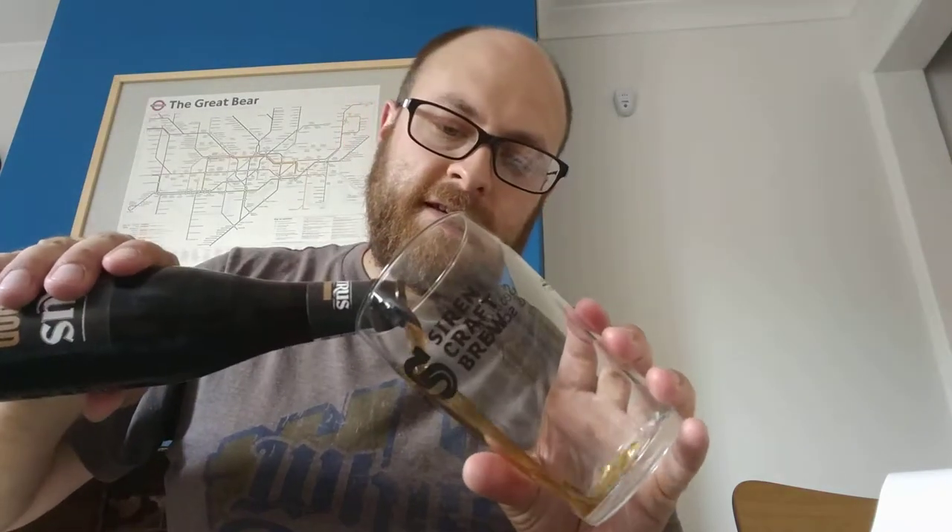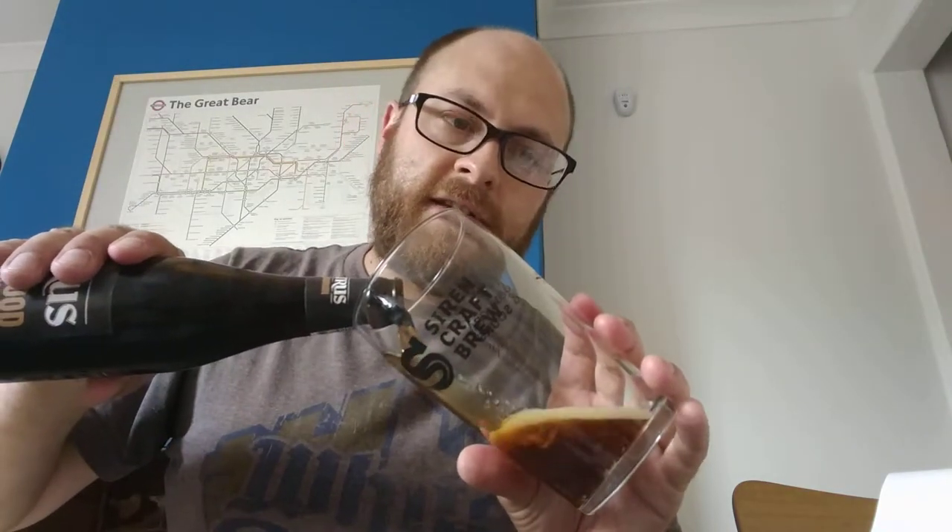So let's get this open — no messing about, no further ado. I've got a nice glass from Siren Craft here, that's the Siren Sours glass. I've no idea if this is bottle conditioned — I'm going to guess it is as this is Belgian.